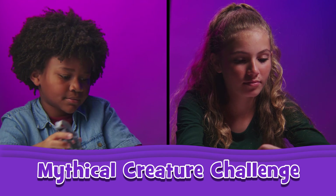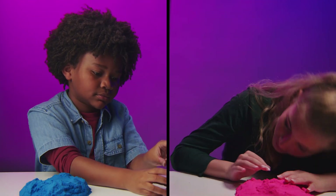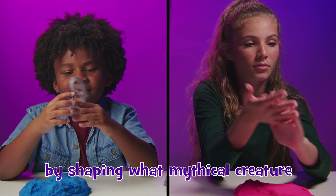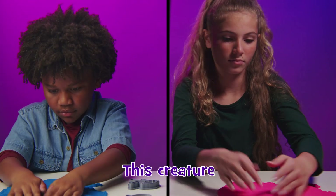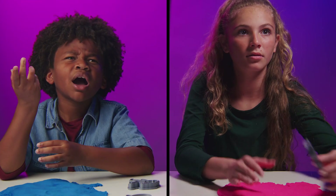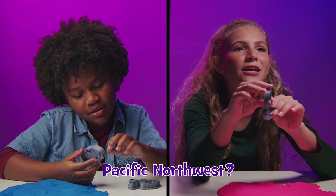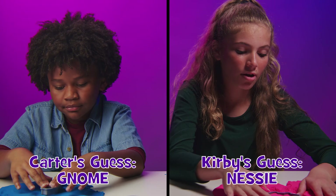Carter, Kirby, it's time to test your mythical knowledge. Before you is kinetic sand and an assortment of mythical cookie cutters. Answer the question by shaping what mythical creature is being described. This creature is most often sighted in the Pacific Northwest. Pacific Northwest — is that in the Pacific Ocean? Yeah. Right? Yeah.